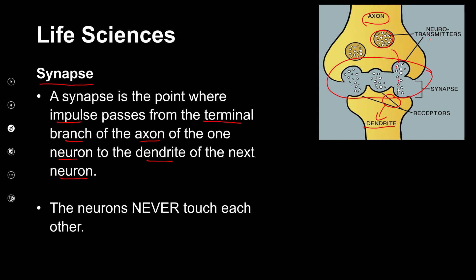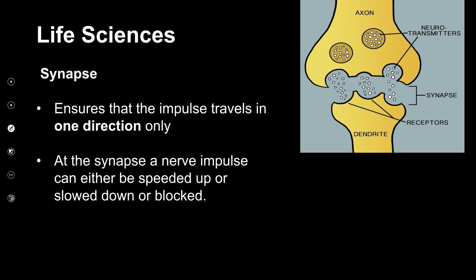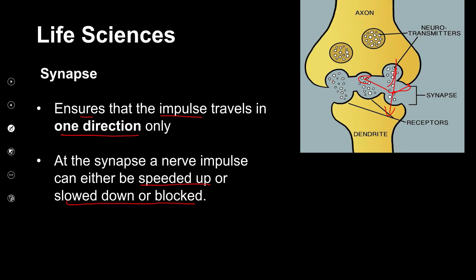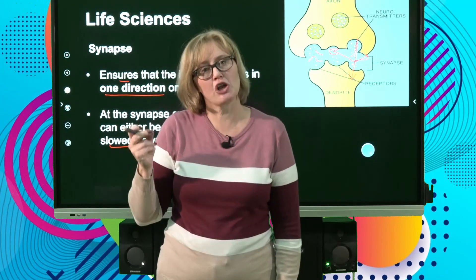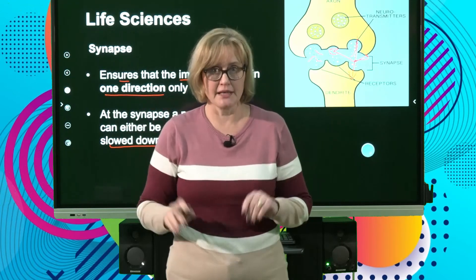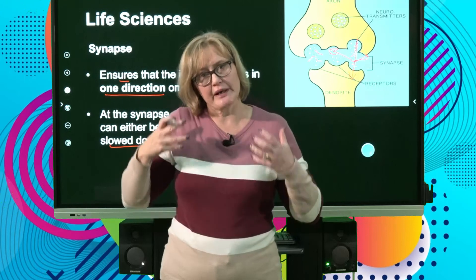Neurons will never touch each other. The synapse ensures that the impulse travels in one direction only. The synapse of a nerve impulse can either be sped up, slowed down, or blocked. When you drink alcohol, it slows down these neurotransmitter chemicals, which is why your reaction time is much slower when drinking — that's why you shouldn't drive when drinking. Other drugs also affect neurotransmitters, making you slower or faster.